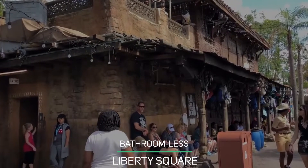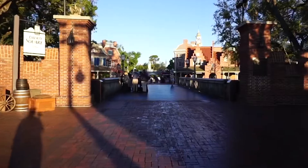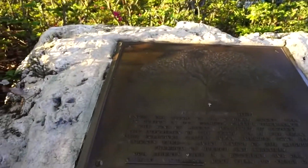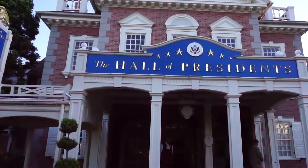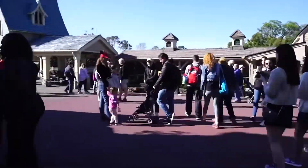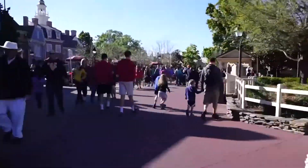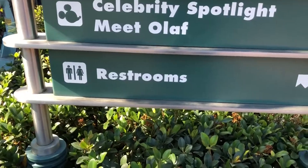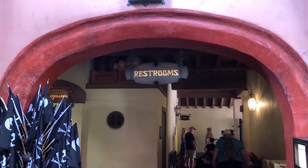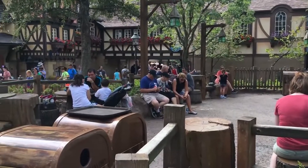Bathroomless Liberty Square. Since this Magic Kingdom land is set in the colonial era, there are no restrooms — just like in real 18th-century America. You'll need to walk to the nearby Fantasyland area to use the bathroom. Disney's Imagineers took authenticity to another level in Liberty Square. Although both of Liberty Square's restaurants — Liberty Tree Tavern and Columbia Harbor House — have contemporary bathrooms, they are positioned far enough back that they are technically no longer in Liberty Square.